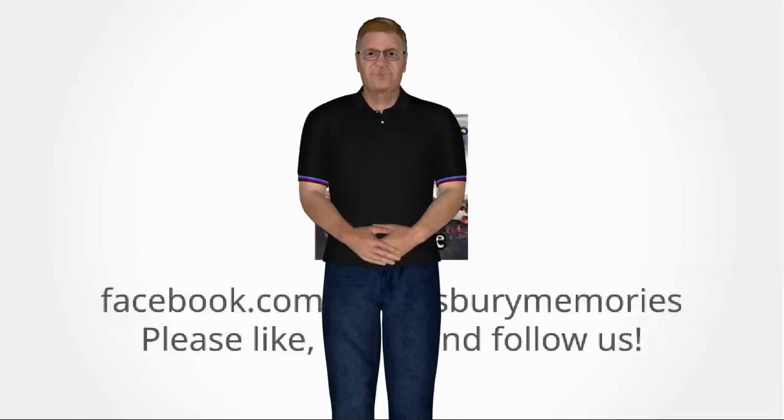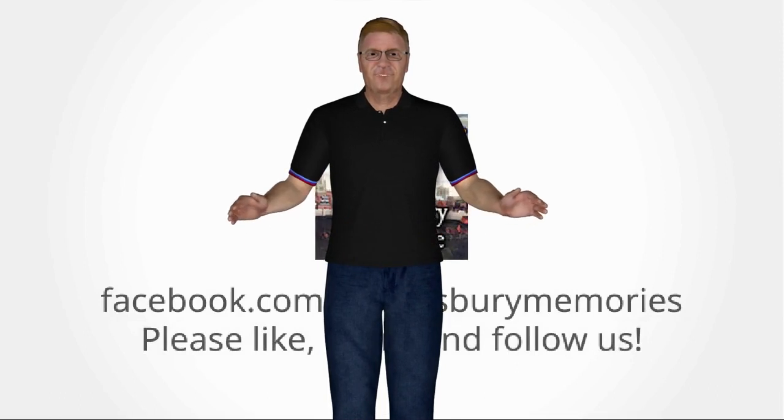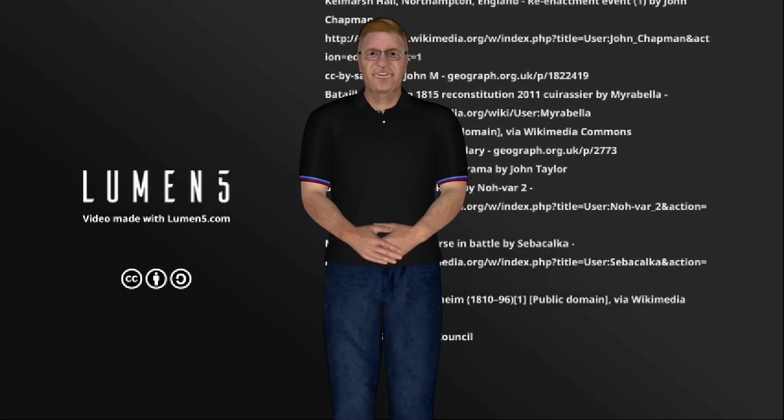If you enjoyed this video, please comment, like, share, and subscribe to our page. If you do, we will be encouraged and make more.